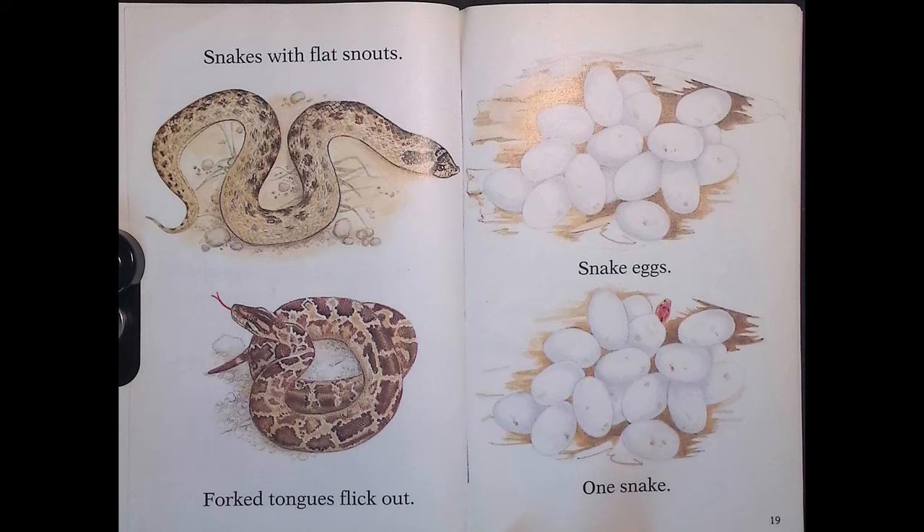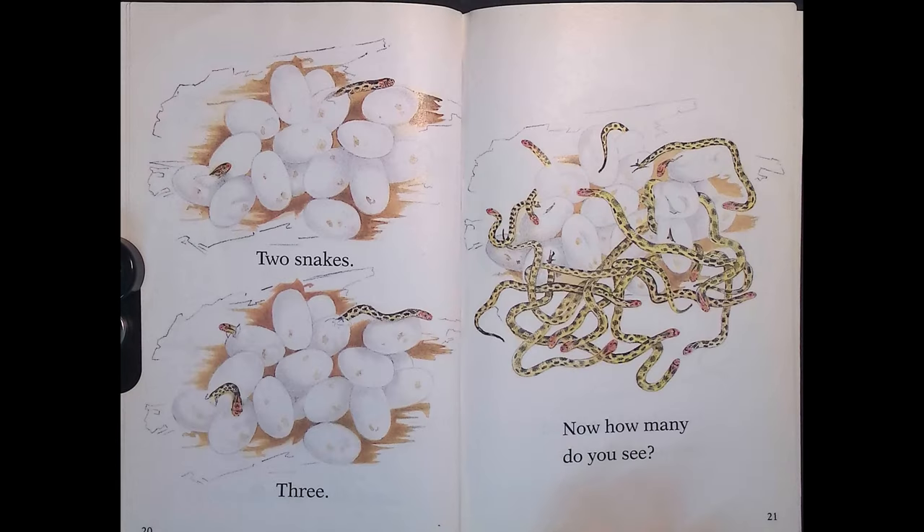Snakes with flat snouts, fork tongues flick out. Snake eggs — one snake, two snakes, three. Now how many do you see?